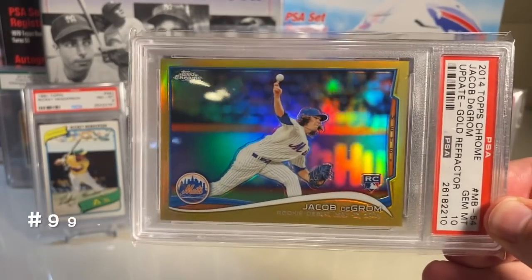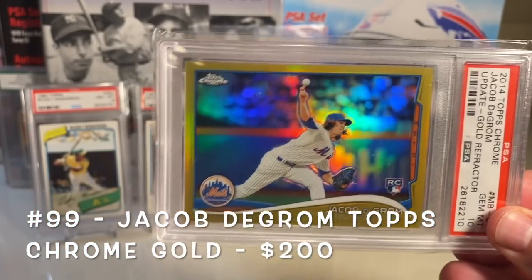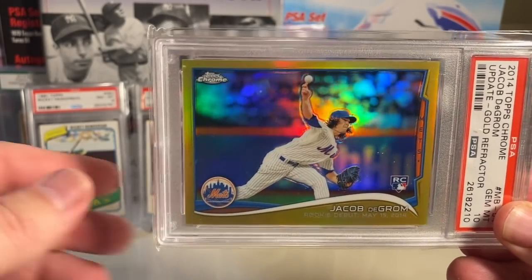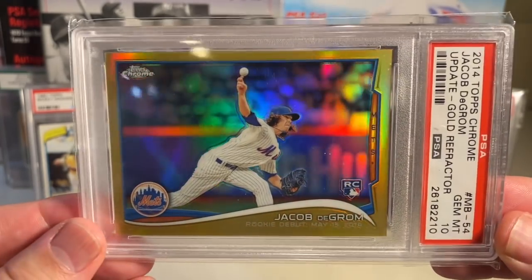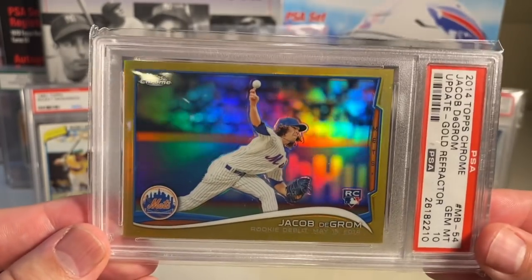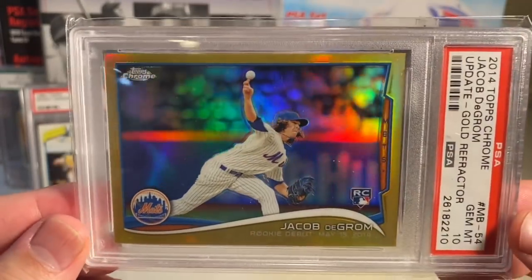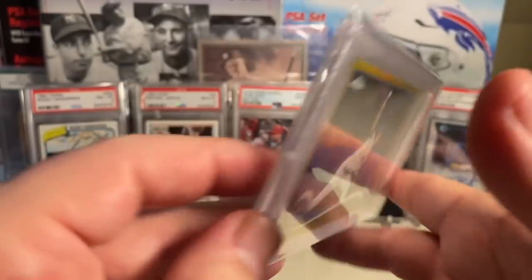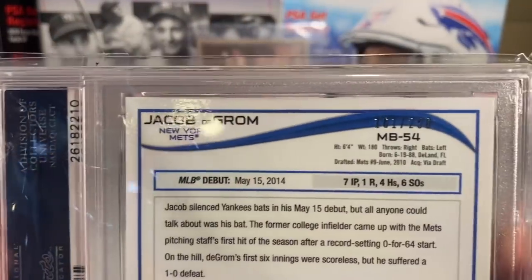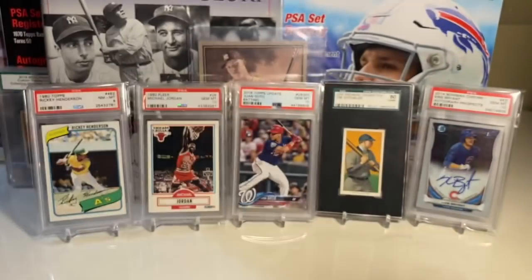At number 99 is the Jacob deGrom — this is the gold version, the Topps Chrome Gold. I'll put the latest price up so you can get an idea of what these cards go for. Keep in mind that in order for it to be that value, it has to be a PSA 10 and the gold version. This one is numbered to 250.